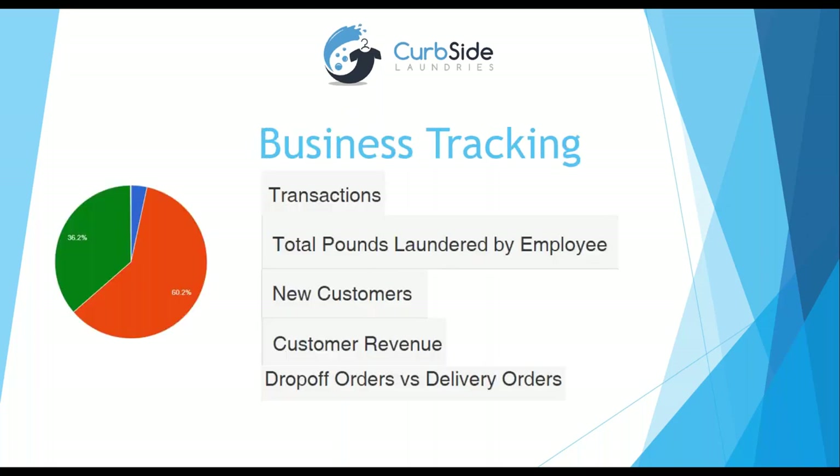We have tons of business tracking because our system is made for wash and fold. It keeps track of your daily transactions — pickup and delivery versus over the counter — total pounds laundered by employee, new customers, customer revenue, and how much everybody's spending. That pie chart shows drop-off versus delivery orders. About a year or two ago it was 80% in-store and 20% pickup and delivery; now it's about 60/40. The important thing is our software does both in-store and pickup and delivery.